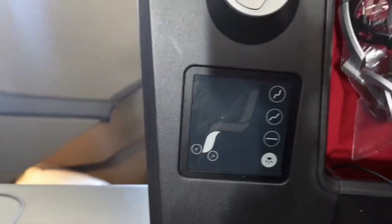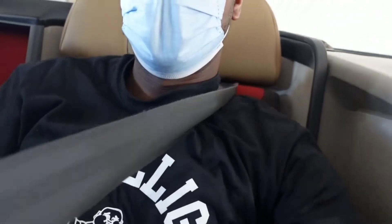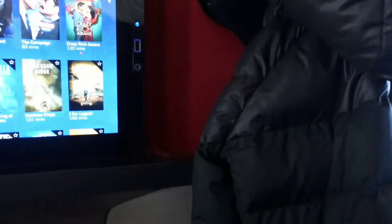The controls for the seats are right next to you, plus you have a USB port and headphones. It also has a power outlet in case you have no USB cable. For takeoff, they had us use a crossbody seat belt as well as one that goes around your waist, so it kind of felt like being in a car. All seat belts are required during takeoff and landing. I always travel with a jacket, so the little hook behind the seat came in handy.